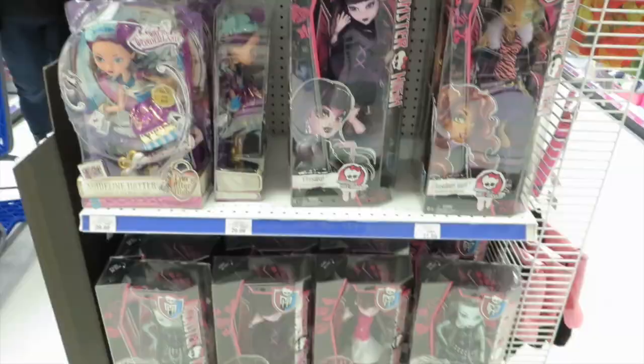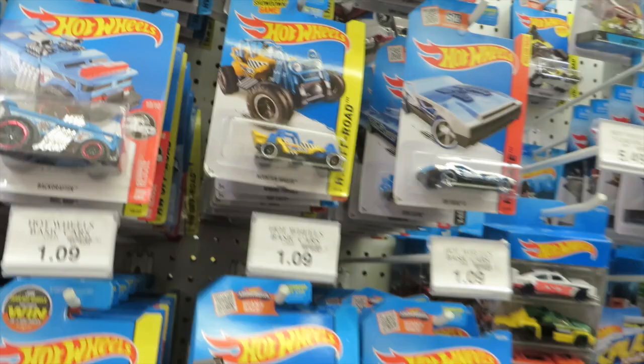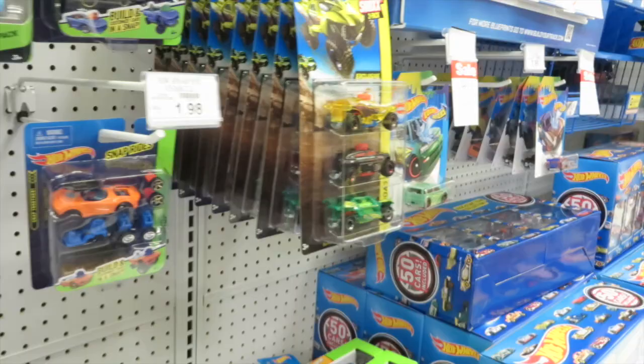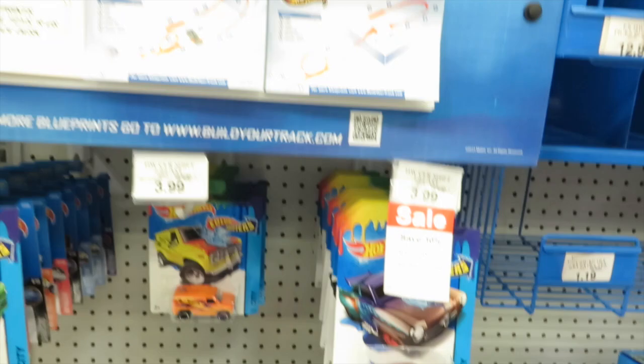I almost never show you Hot Wheels but they have a lot of really cool looking cars right now. There's the Backdrafter, the Hudson Hornet, and a turbo school bus — metallic super chrome. There are big sets with 50 Hot Wheels cars. And you can buy individual track now to custom make your own thing — that would have been great.